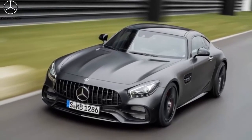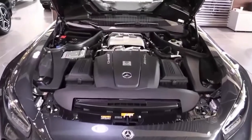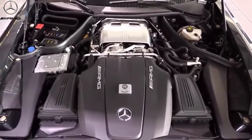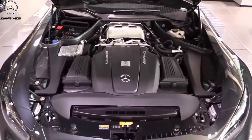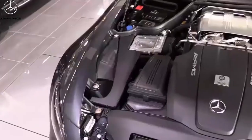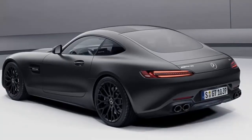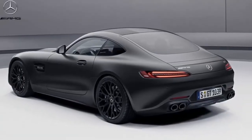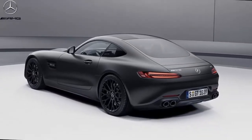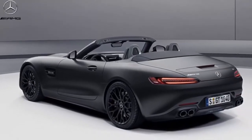Now with 523hp, the two-door sports car shaves 0.2 seconds from its trot to 60mph, according to Mercedes. That means the GT now reaches the mile-a-minute mark in as little as 3.7 seconds. For what it's worth, we pushed a 503hp 2016 GTS Coupe to 60mph in 3.5 seconds. As such, we expect the 2021 car to better Mercedes-AMG's estimates.